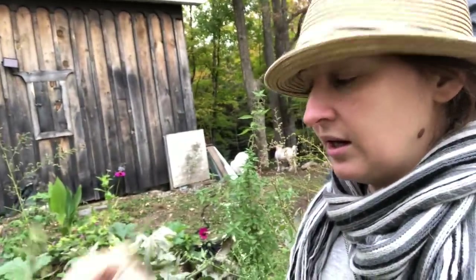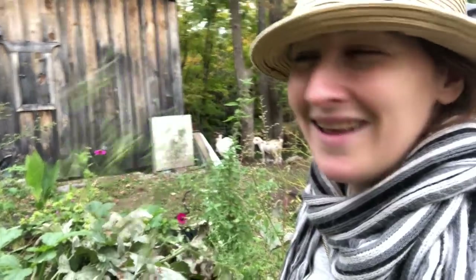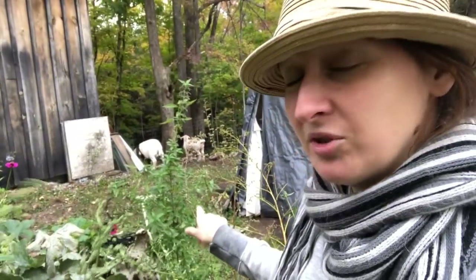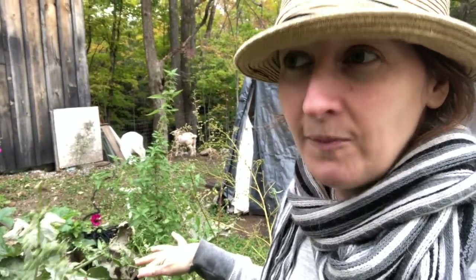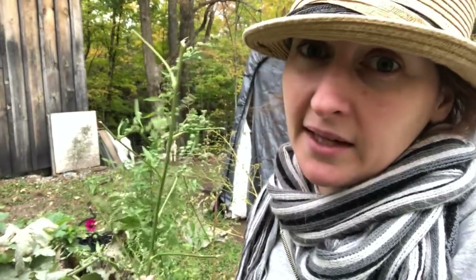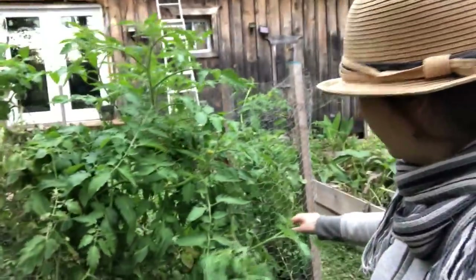I've also got some lamb's quarters growing. Did you know you can eat lamb's quarters leaves in spring? They're really good. I planted lamb's quarters and nettles into my kitchen garden — most people would think they're total weeds. But nettles make the most amazing tea; it's fantastic for you and has more vitamins, minerals, and general nutrition than spinach. Lamb's quarters is the same — also really wonderful. This is the second bed and it's doing really well.